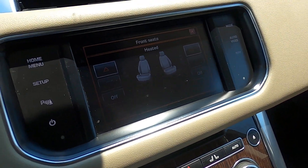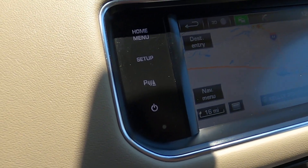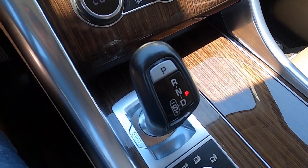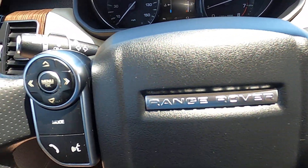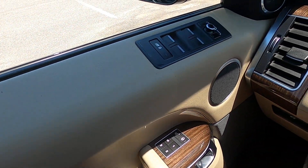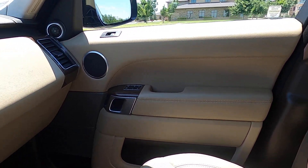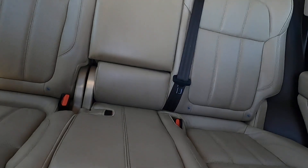We have dual front heated seats and navigation as well, along with a parking sensor toggle. The audio system sounds fantastic. The wood grain looks really nice — the finish is still very bright and shiny, not faded. None of the buttons have any wear on them; all the buttons are in great shape. There's no wear on the steering wheel — it looks great. The dash is in good shape too, not sun-faded or worn. The front passenger seat looks good, and the back seats are in great shape as well.